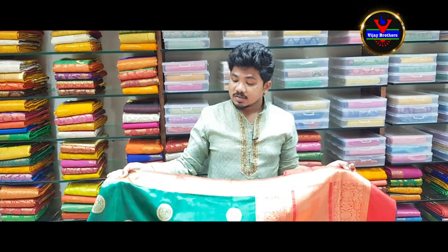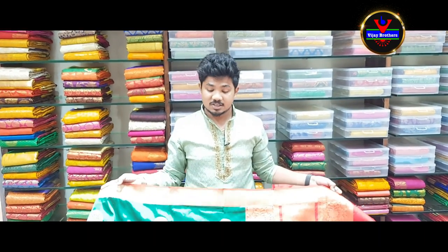So you can visit the store and purchase it there. In our next episode, we will be looking forward to our new collections. Bye-bye!